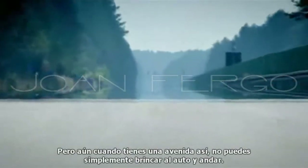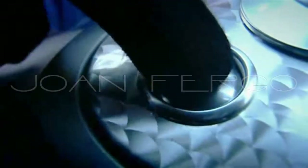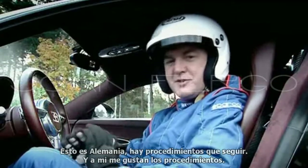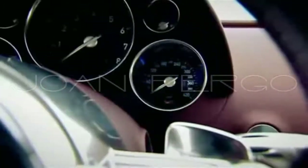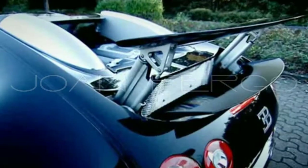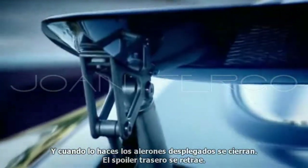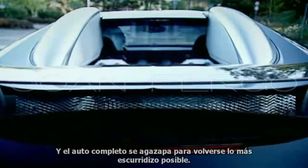But even when you've sorted the venue, you can't just jump in the car and go. This is Germany. There are procedures to go through. I like procedures. You have to insert a special key into a slot by the door, and when you do, the diffuser flaps close, the rear spoiler retracts, and the whole car hunkers down to become as slippery as possible.